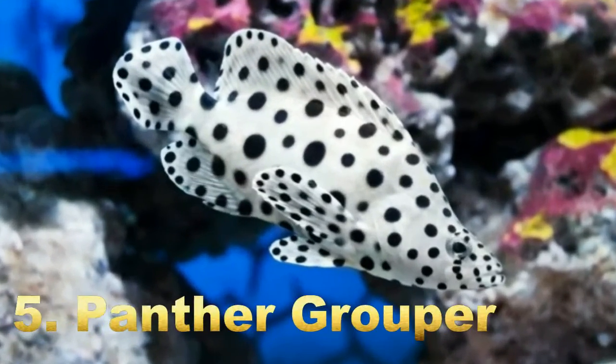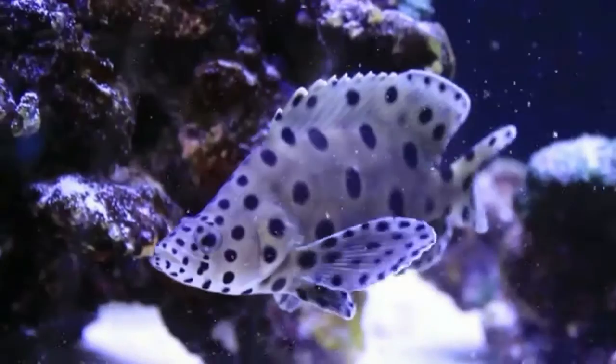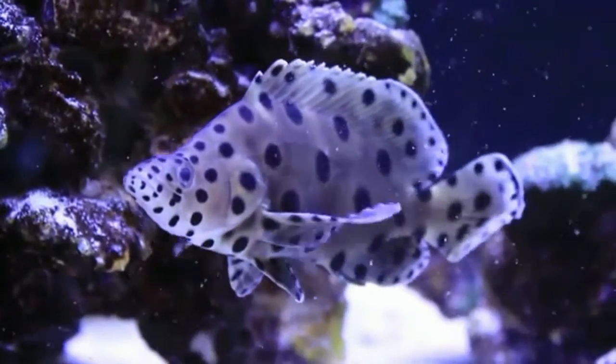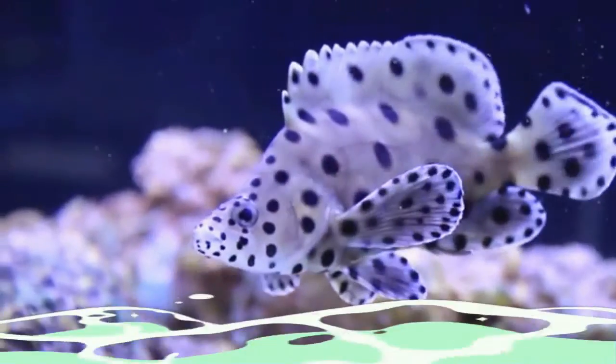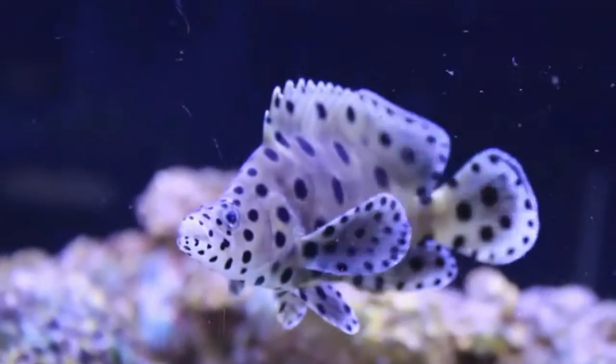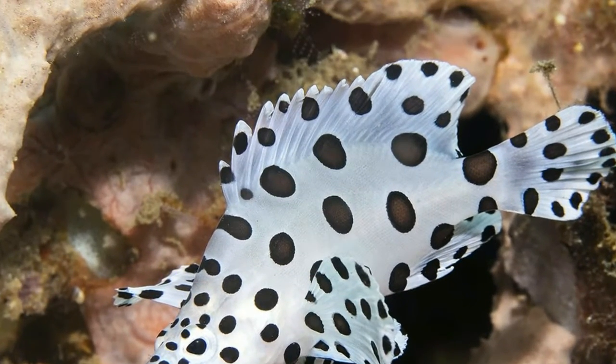The Panther Grouper is one of those species that look really cool with their white bodies sporting black polka dots. It is widely distributed throughout the tropical waters of the central Indo-West Pacific region. The humpback grouper is a medium-sized fish which grows up to 70 centimeters.